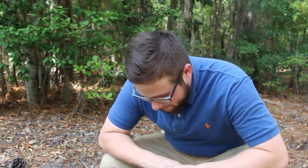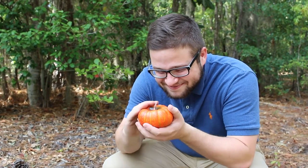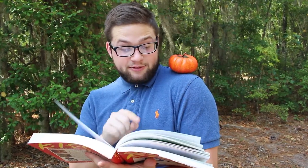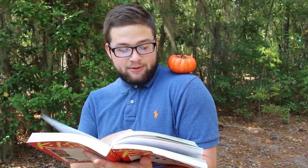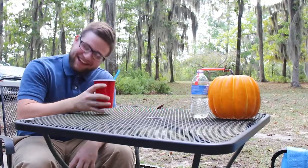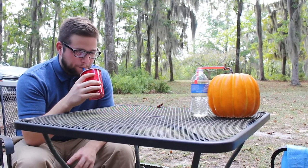After the young pumpkin emerges, the spice engineer nurtures it and helps it mature into a healthy, well-adjusted pumpkin. The spice engineer shows love for the young pumpkin, all the while knowing what's about to happen.